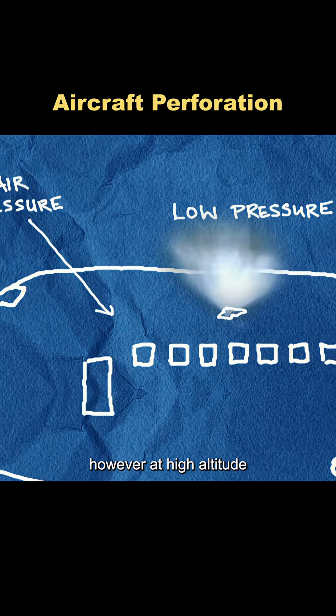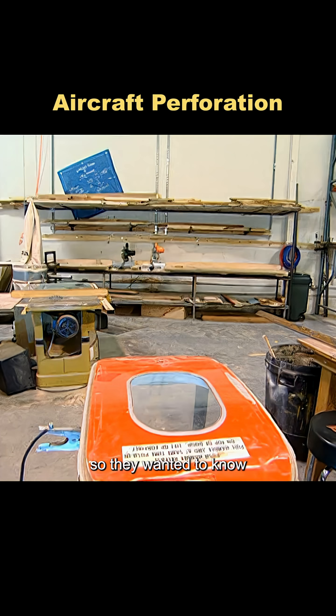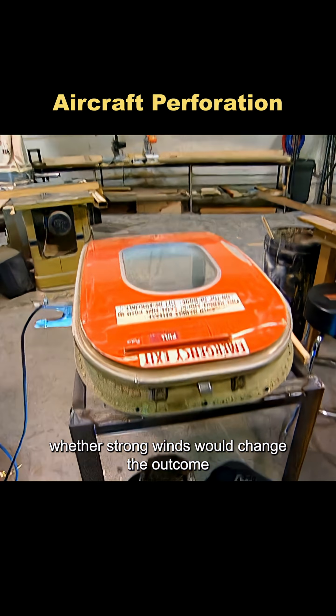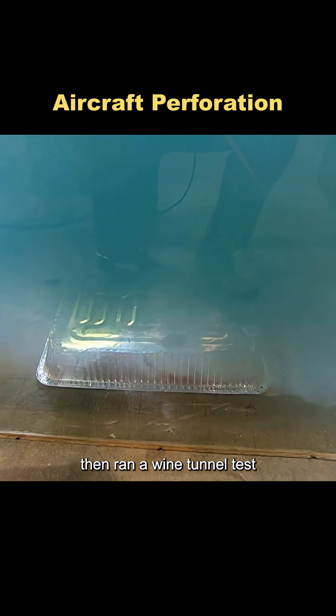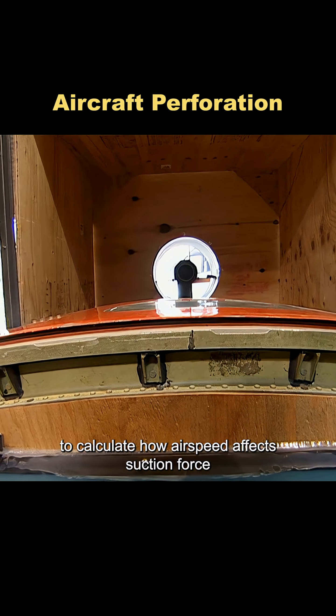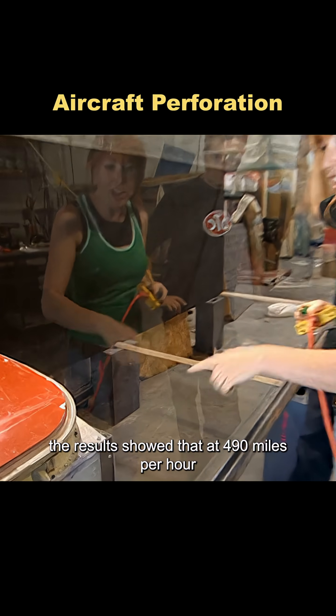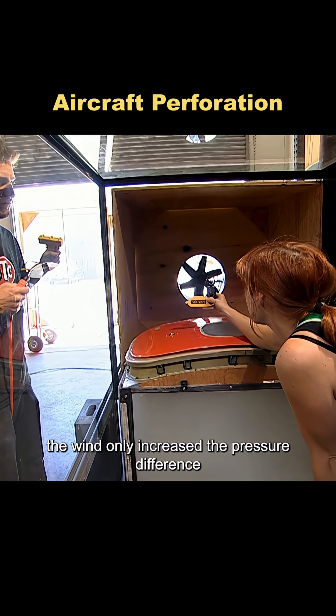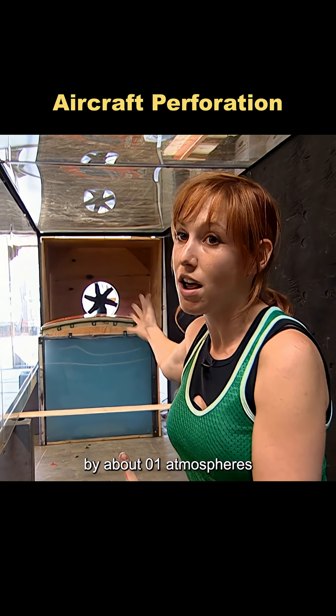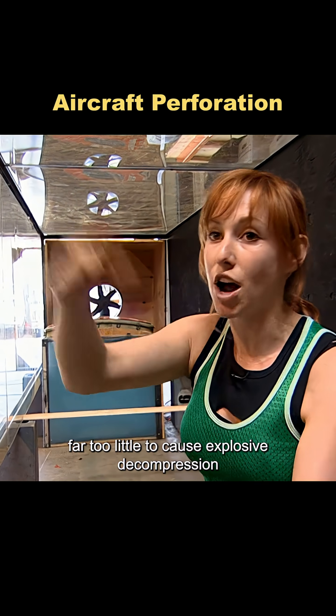However, at high altitude, airspeed could affect pressure differences, so they wanted to know whether strong winds would change the outcome. Tori built a sealed box using an airplane door and filled it with smoke, then ran a wind tunnel test to calculate how airspeed affects suction force. The results showed that at 490 miles per hour, the wind only increased the pressure difference by about 0.1 atmospheres — far too little to cause explosive decompression.